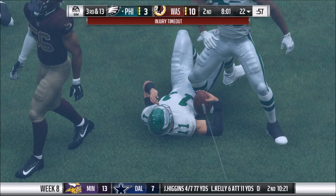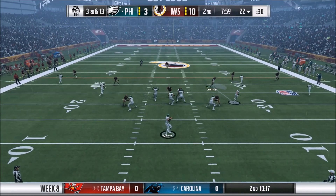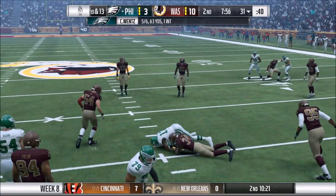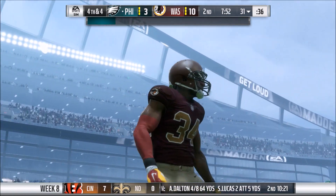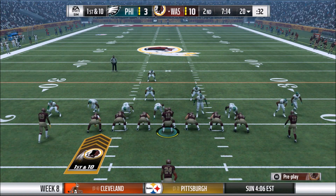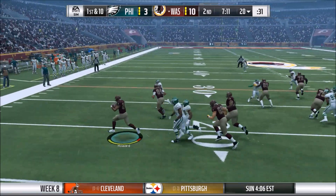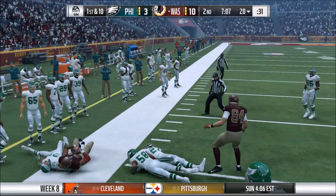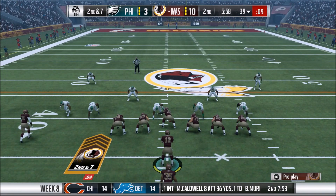The coverage is good and the pressure is getting home as we get to Wentz again — bringing up a third and 13. He's just going to have to go underneath to Alshon Jeffrey, not too much there, and Philadelphia goes three and out, having to punt the ball. So the offense has a chance right back on the field to really wear down this Eagles defense. Great blocking there by George Kittle on the outside, allowing Howard to get wide and get up the field for the first down.